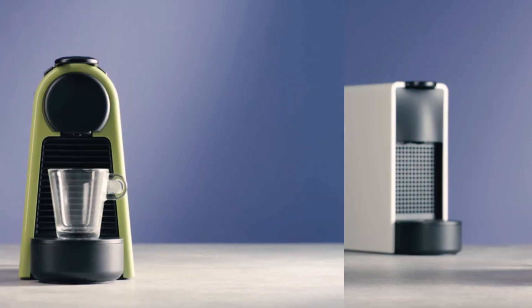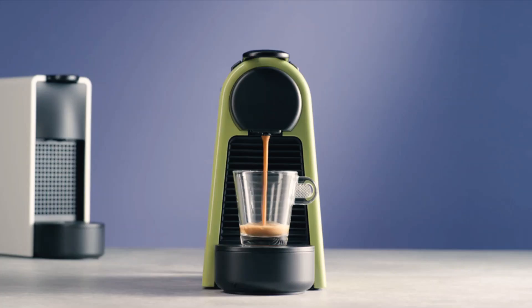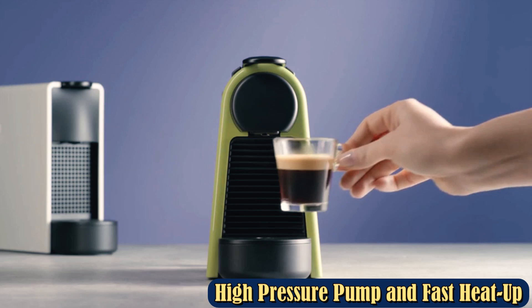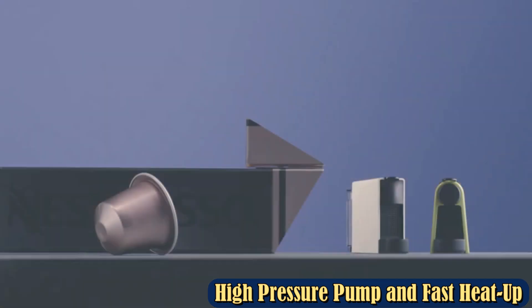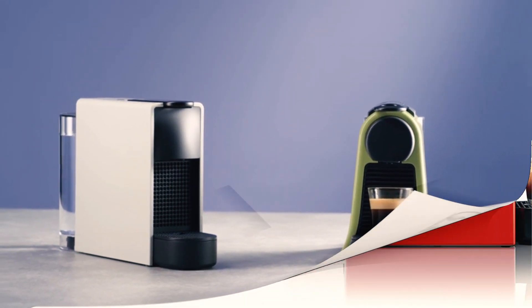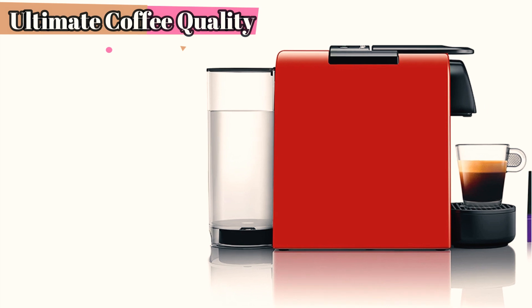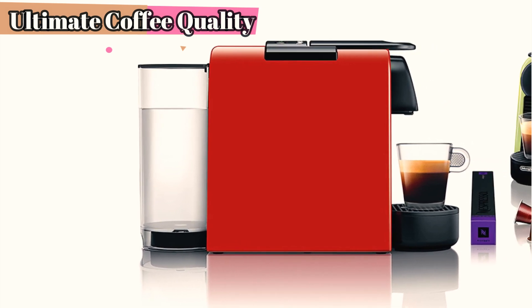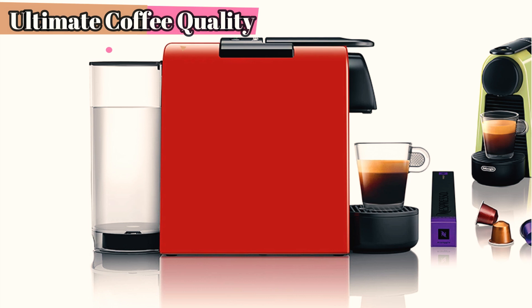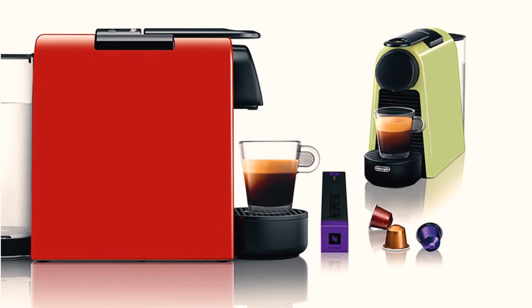The used capsule container holds about 6 pods, though it can feel full with just 4. If you drink more than 3 cups daily or have a coffee-drinking household, you'll have to clean the used capsule drawer and refill the water tank daily. I liked the Essenza Mini's Eco Mode, which saves energy after 3 minutes of non-use, and the coffee machine completely shuts off after 9 minutes of inactivity. The small size doesn't affect espresso taste — the device heats in 25 seconds and uses a 19-bar pressure pump that makes a good espresso with a nice crema layer.